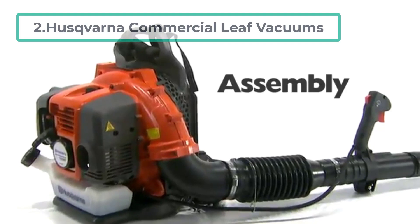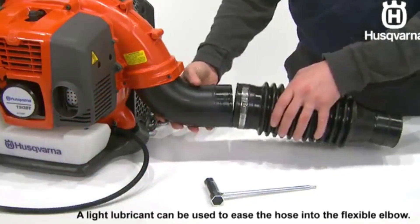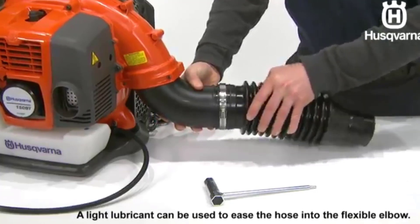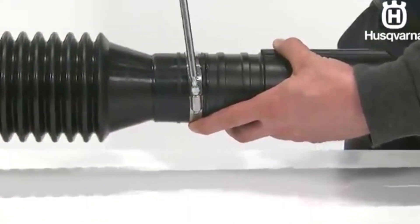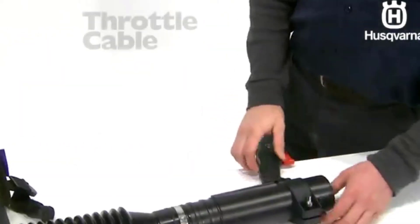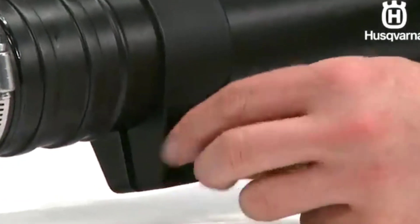At number two is the Husqvarna Commercial Leaf Vacuum. Most other vacuum blowers don't stand a chance against this powerful Husqvarna blower when it comes to gathering wet leaves. With variable speed controls and cruise control, this powerful unit can be put to work clearing up the mess made by a storm.